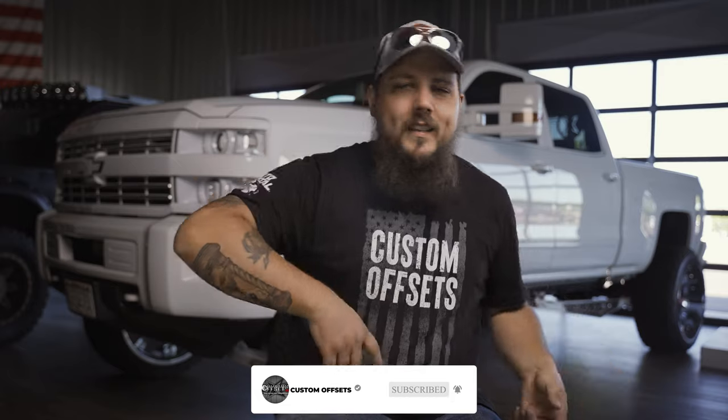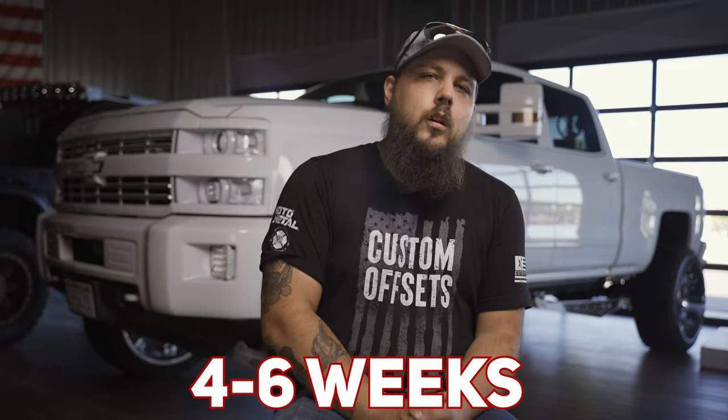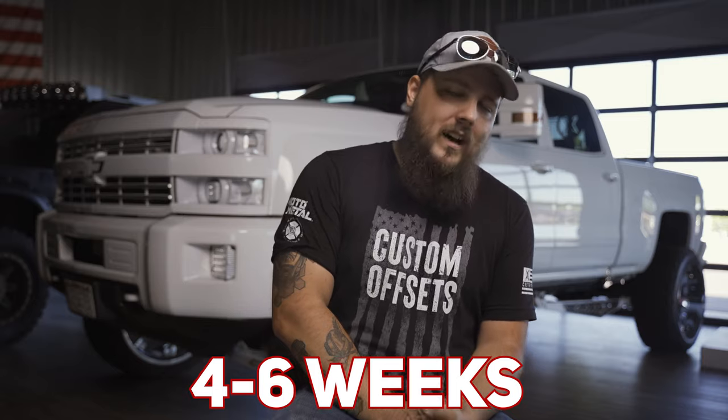There's a lot of stuff going on in shipping right now — we made another video on this and we can link it down below if you're interested. For this reason, when we say four to six week back order, it's the best educated guess of a timeline that the manufacturer can provide us at the time your order is placed. Trust us — we hate waiting for your wheels just as badly as you do. It's not fun, but it's the state of the world right now.